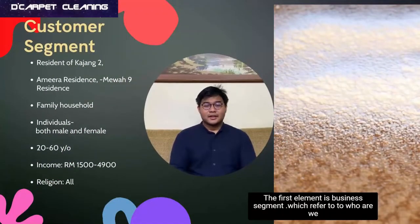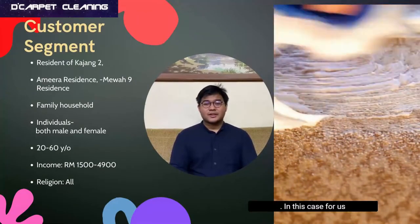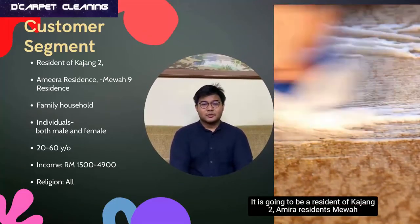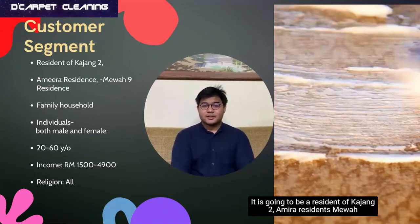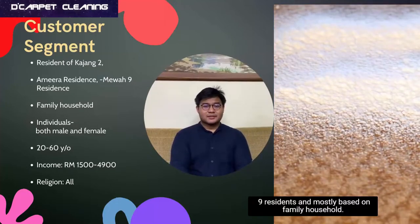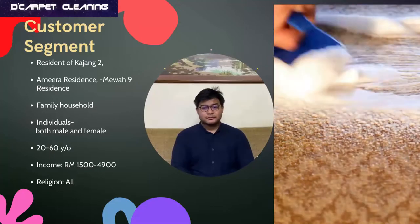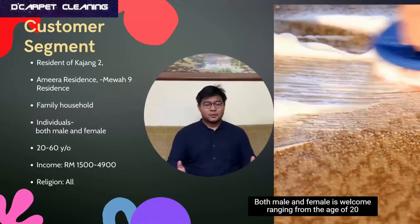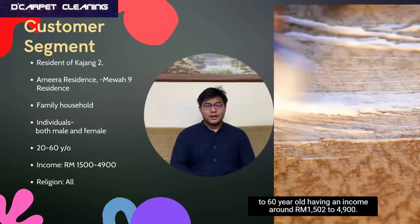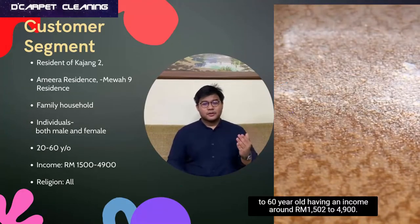The first element is the customer segment, which refers to who we are selling our service to. In this case, it is going to be residents of Kajang 2, Amirah Residents, Mewah 9 Residents, and mostly family households. Both male and female are welcome, ranging from the age of 20 to 60 years old, having an income of around 1,500 to 4,900.